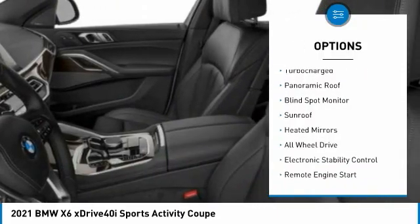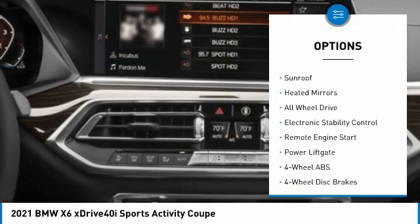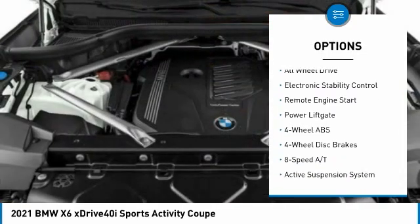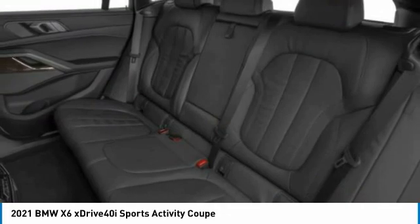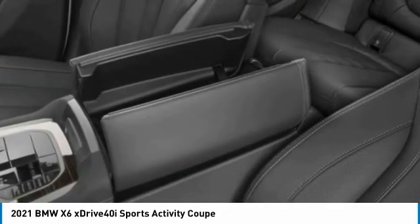Tire pressure monitoring system, turbocharged, panoramic roof, blind spot monitor, sunroof, heated mirrors, all-wheel drive, electronic stability control, remote engine start, power lift gate.